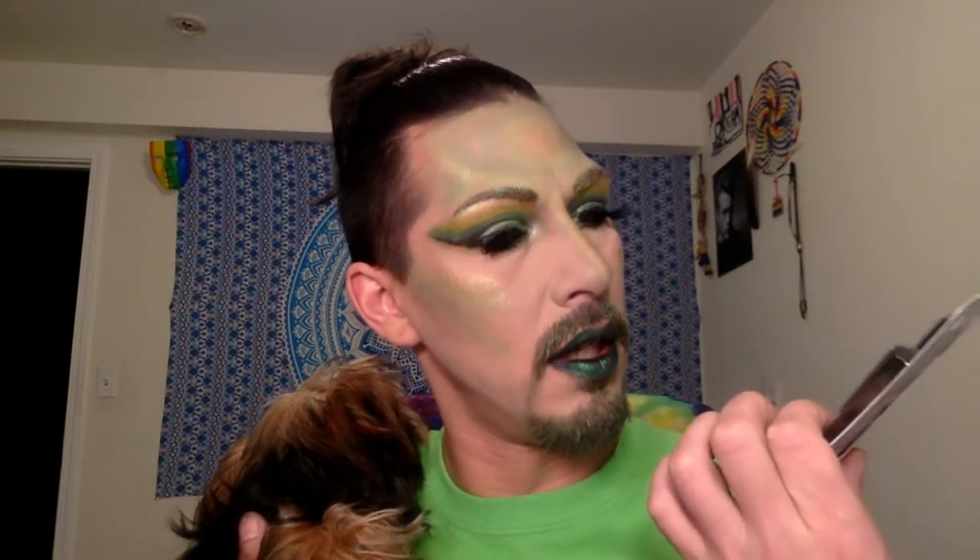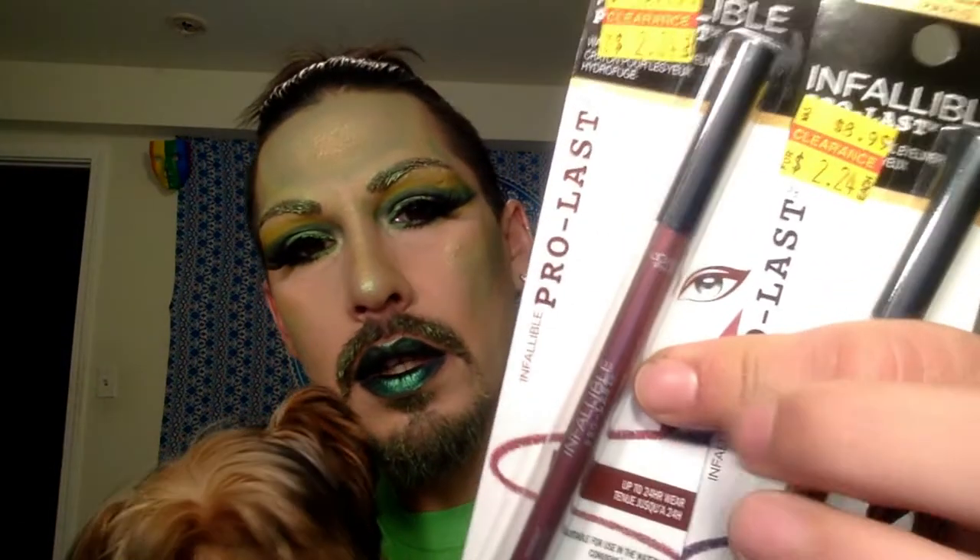The next things that I have, I actually picked these up from Walgreens. They're L'Oreal Infallible Prolasts eyeliners, and they were actually on sale — regularly $8.99, but they were $2.24. I have two shades: one is burgundy, and one is aubergine, which is like a purple.